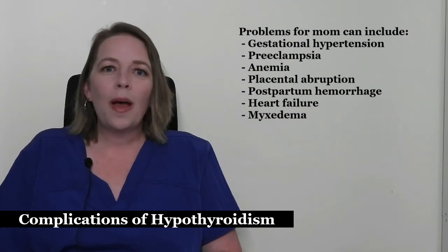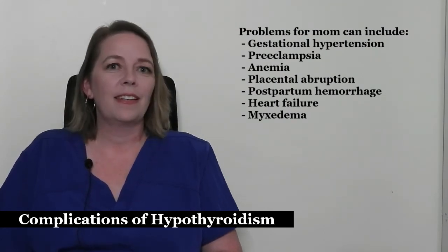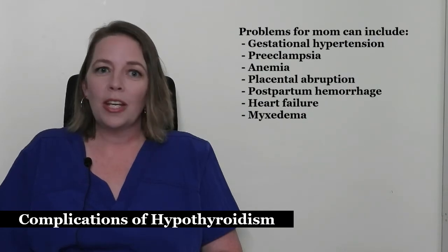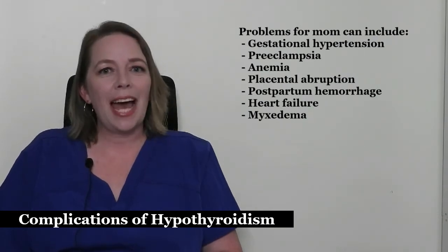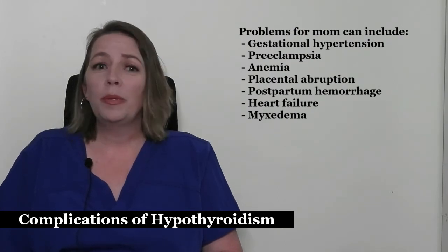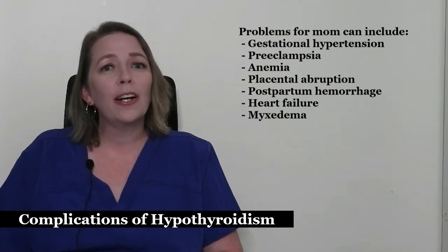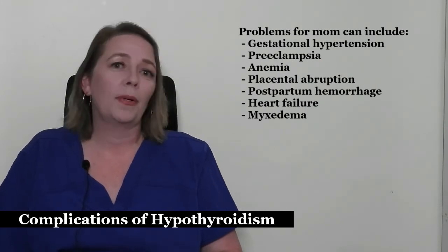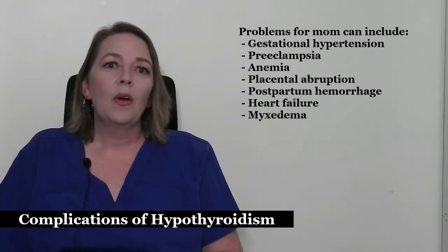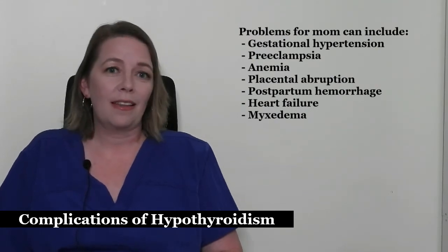Additional complications for mom include anemia, which is when you don't have enough red blood cells to carry oxygen to your baby and placenta; placental abruption, which is when the placenta detaches from the uterine wall; postpartum hemorrhage, when you bleed too much after delivery; heart failure, because your heart is unable to pump your blood properly; and myxedema, which is rare but can cause you to go into a coma or even cause death.